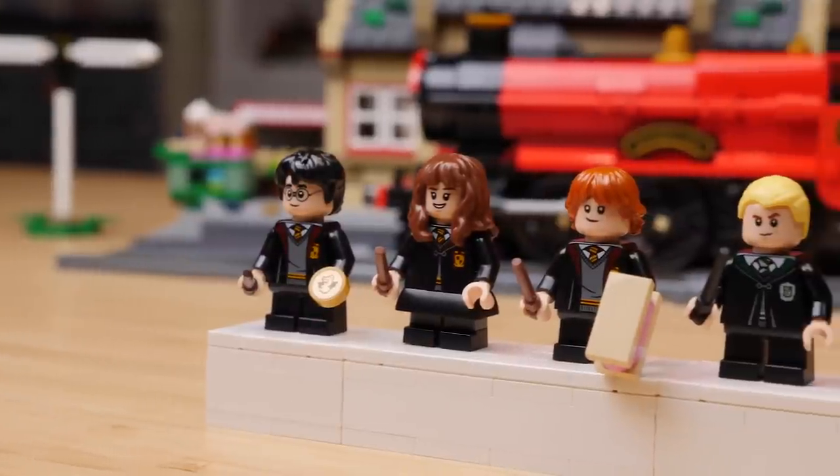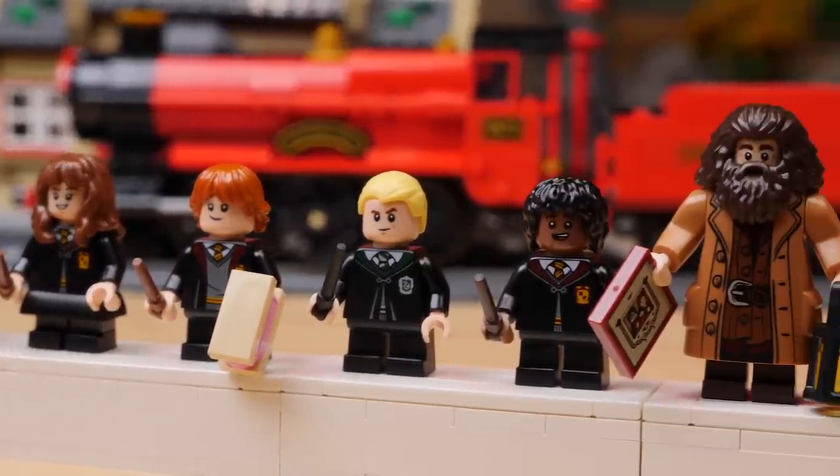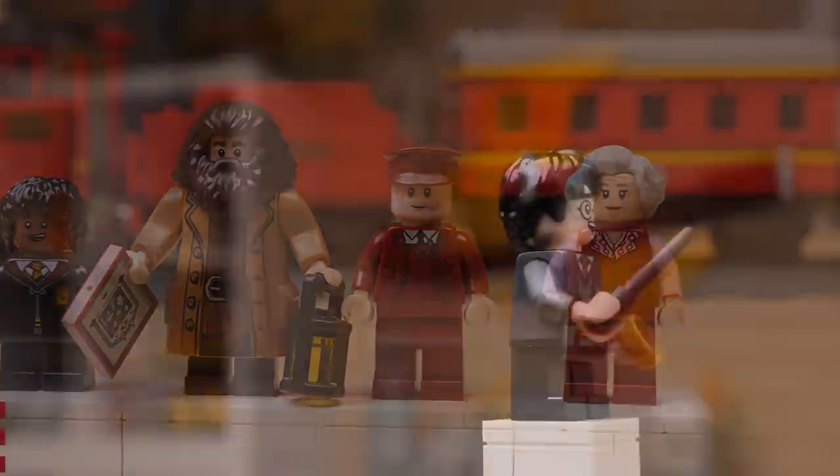Before we break down the train any further, let's take a look at this rather lovely selection of minifigures. Our original trio has received a bit of an upgrade — each of them features new face prints, which is quite delightful.